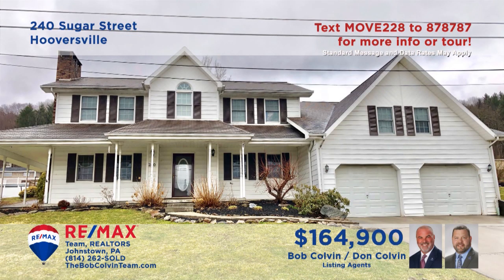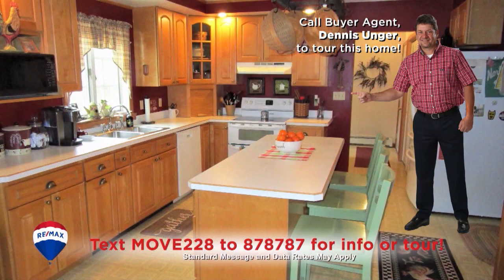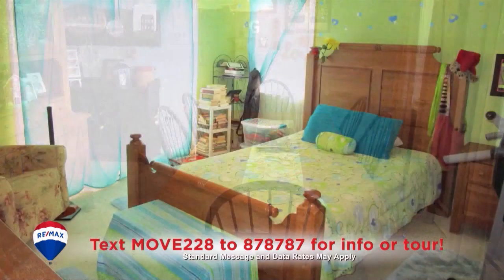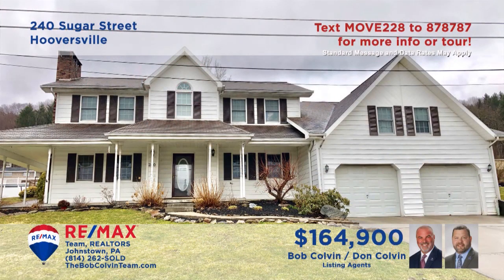The Bob Colvin Team invites you to see this stunning Hooversville home with fine details. Relax by the toasty fireplace in the living room or under the vaulted ceiling of the family room. There are maple cabinets, a pantry, and eat-in counter space in this roomy kitchen. And your favorite meals will taste better in this elegant dining room. There are seven bedrooms including a master suite with an updated bathroom.